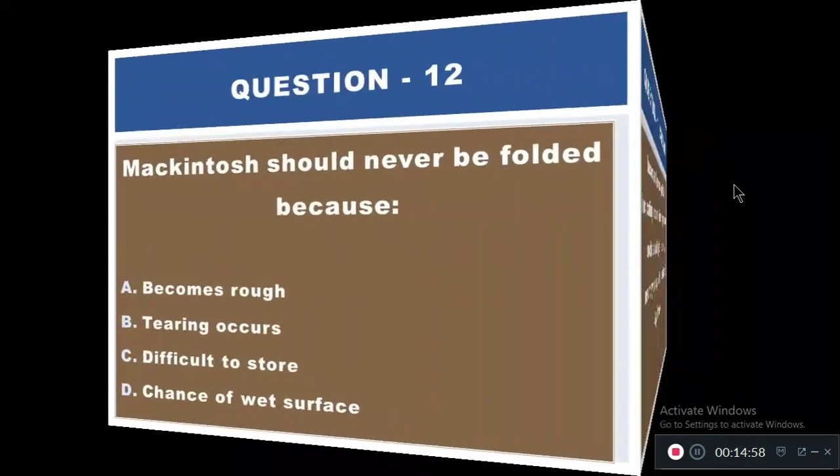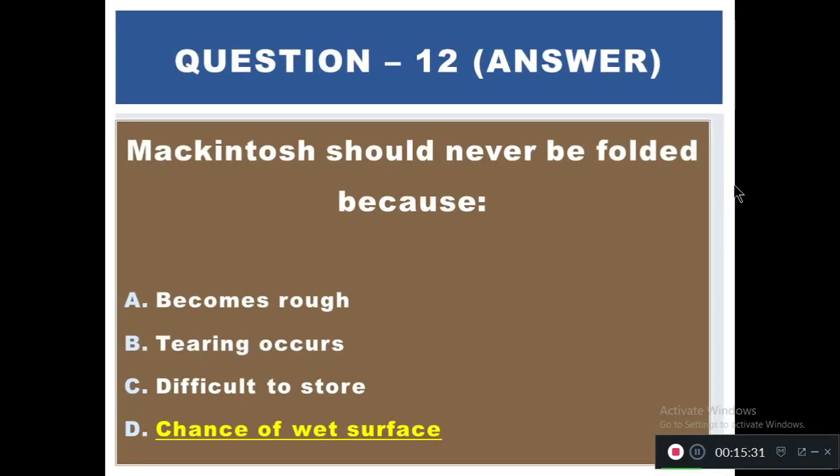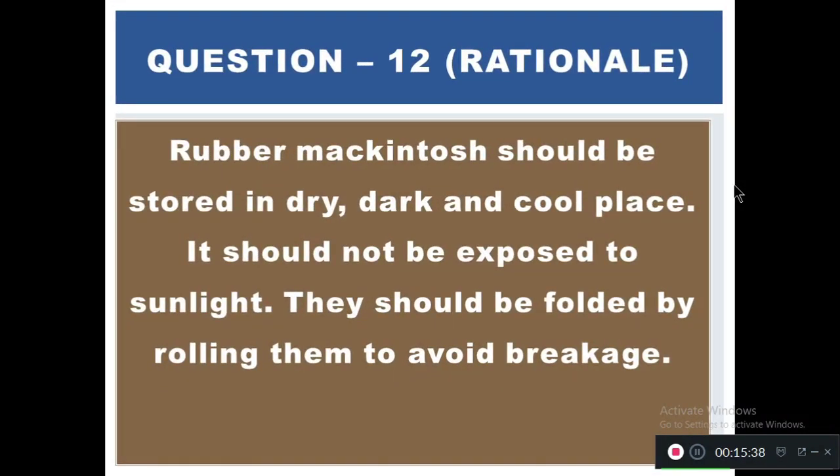Question 12: Mackintosh should never be folded because — A) It becomes rough, B) It can tear off, C) Difficult to store, D) Chance of wet surface. The right answer is D — chance of wet surface. Rubber mackintosh should be stored in a dry, dark, and cool place away from sunlight. It should be stored by rolling, not folding, to avoid breakage.